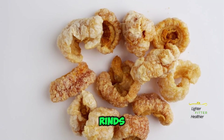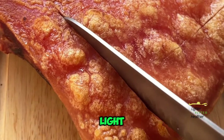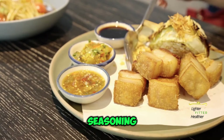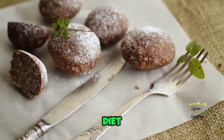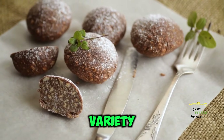Number 9: Pork Rinds. A surprisingly versatile snack, pork rinds are light, crunchy, and high in protein. Enjoy them plain or add a sprinkle of your favorite seasoning. Number 10: Keto Fat Bombs. These sweet treats are specially formulated for the keto diet — typically high in fat and low in carbs, and they come in a variety of flavors.